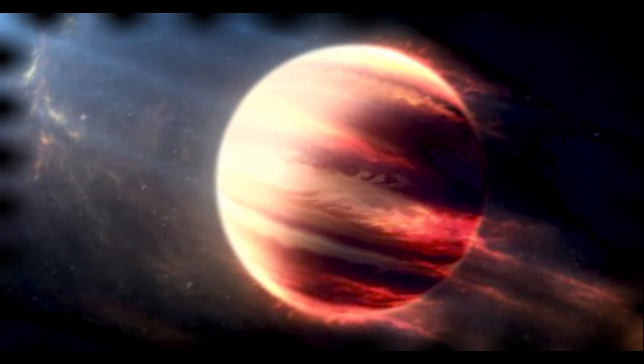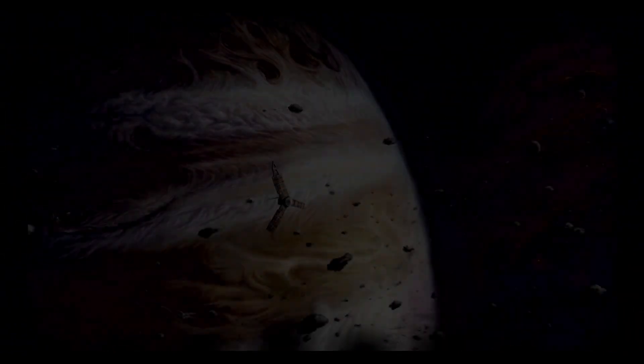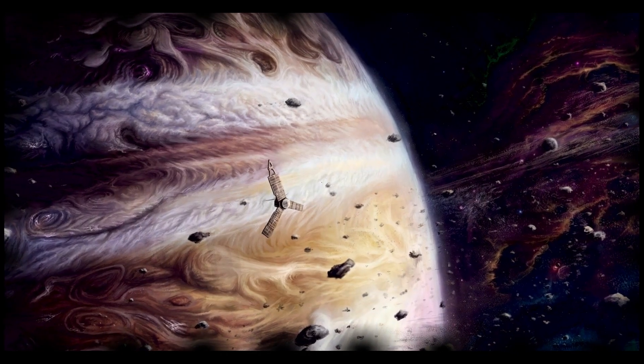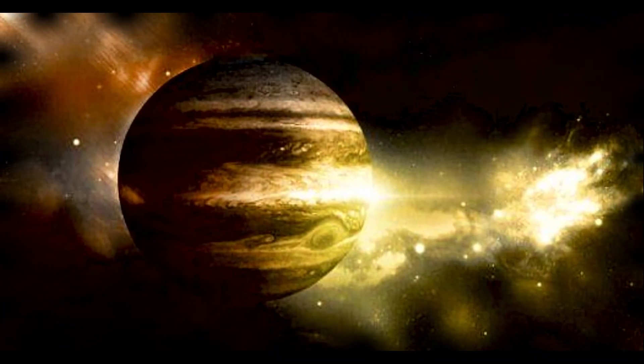Jupiter is basically a turbulent, stormy whirlpool of wind, banded with variable belts and a giant Red Spot. This giant red spot is an oval-shaped, counterclockwise moving storm, and is four times larger than our Earth.